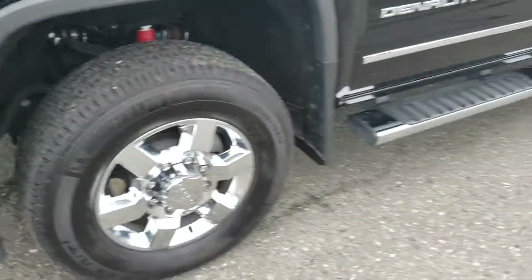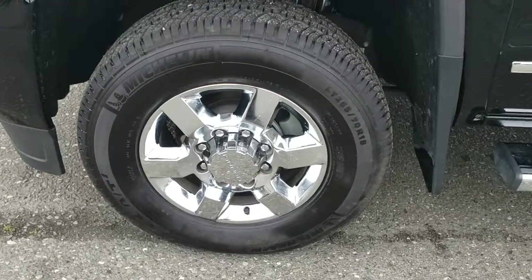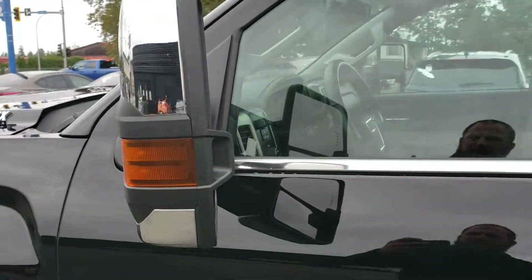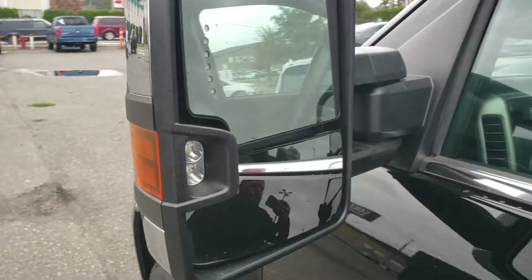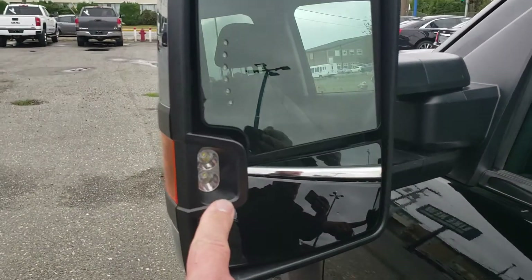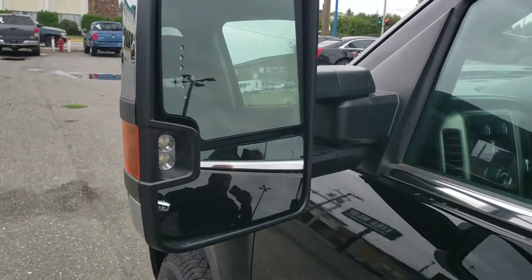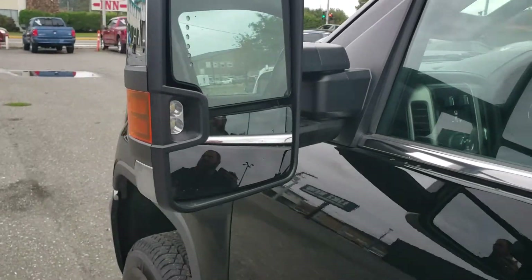On the side we have factory installed running boards, 18-inch polished wheels, and nice chrome caps on the mirrors. A cool feature is the LED light on either side of the mirrors that turns on with your cargo light, giving you extra visibility when you're backing up or loading and unloading.